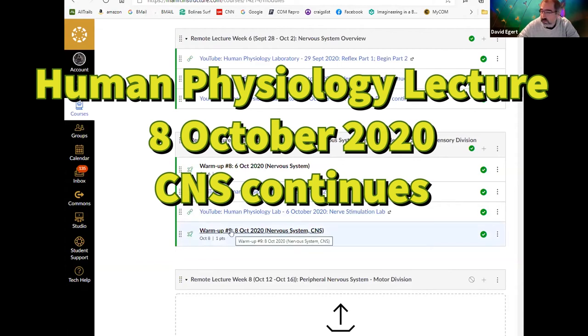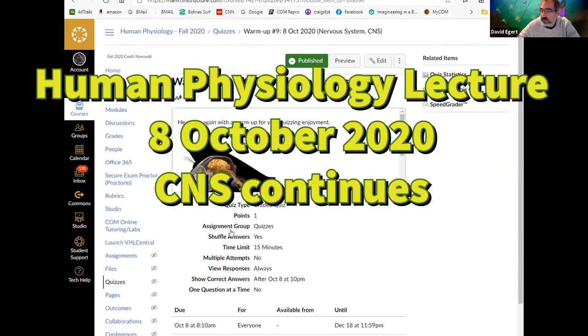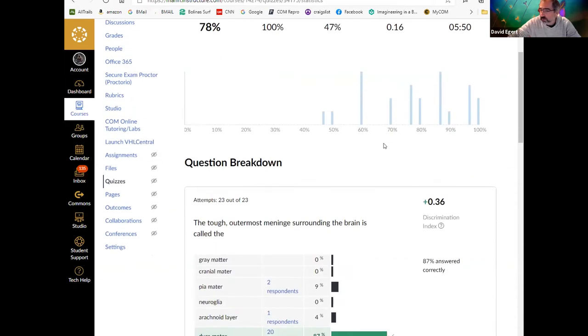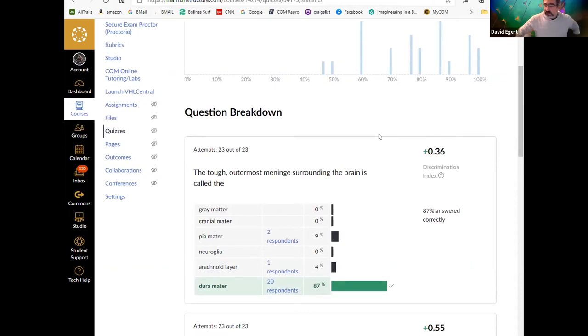Warm-up nine. Looking at quiz statistics, the first question: which of the membranes covering the brain is the tough outermost one? I wrote 'meningi' — that doesn't exist as a word; the correct forms are 'meninges' (plural) or 'meninx' (singular). The answer is the dura mater. Most people got that.